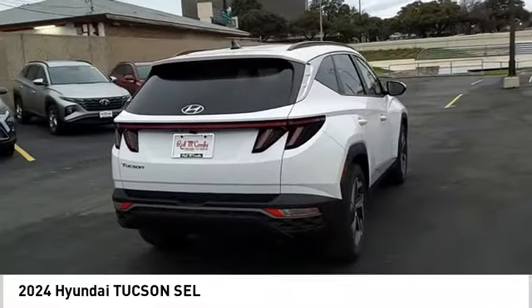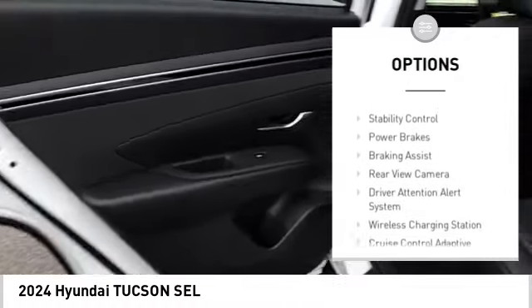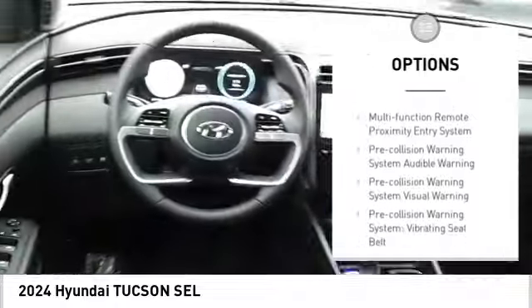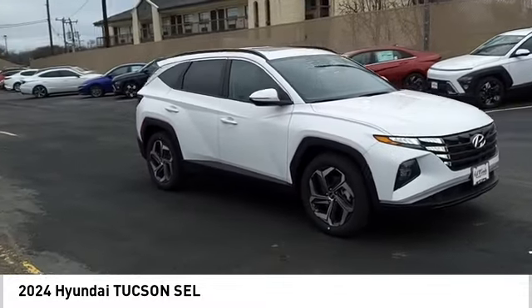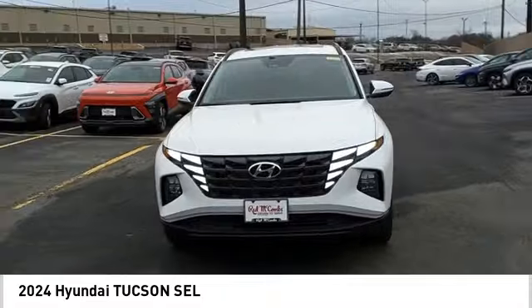Here are some of this vehicle's great options: power windows with safety reverse, hill descent control, remote engine start, traction control, stability control, power brakes, braking assist, rear view camera, driver attention alert system, and wireless charging station. This isn't just a vehicle — it's an experience.